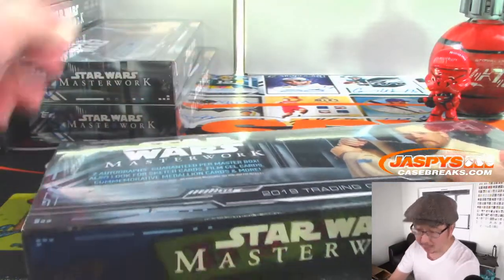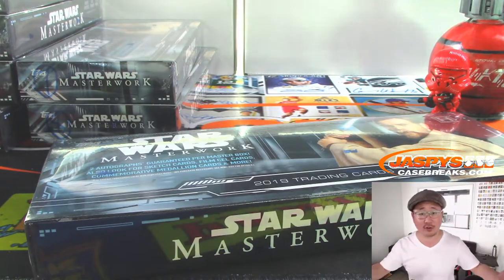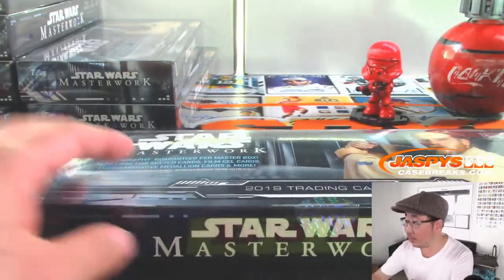You can get your pack, or if you buy all four it's a personal box. So there you go. All right, so there's box six right there. We've got our little Sith Trooper right there hanging out.